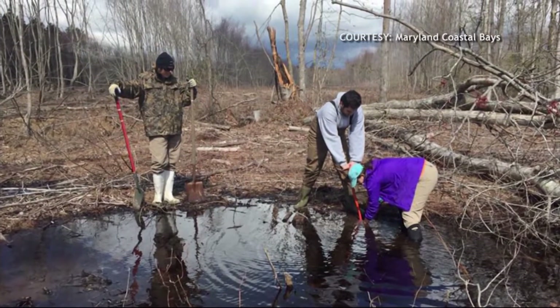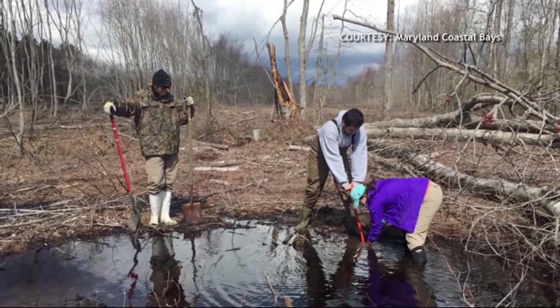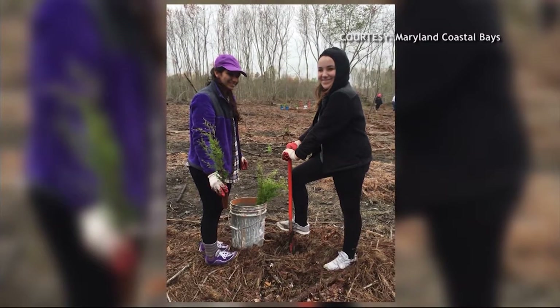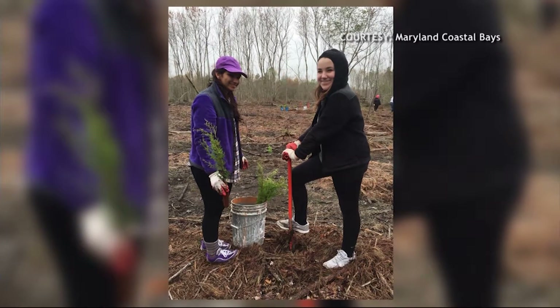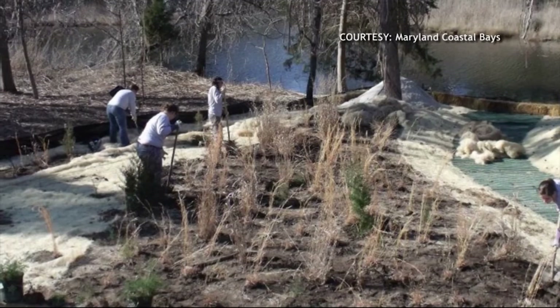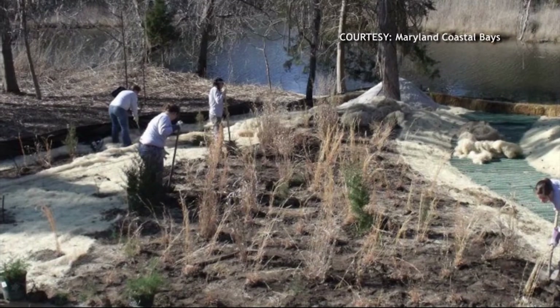Maryland Coastal Bays has a variety of projects going on. We work with schools. We just had a big tree planting — sixty acres of pine plantation were clear cut and restored to native forest, with over almost 350 students involved planting trees. Another project turned the old Ocean City dump into a public kayak launch, providing access to the public and cleaning up the area, and now it's a really nice kayak launch on a small creek in one of the bays.